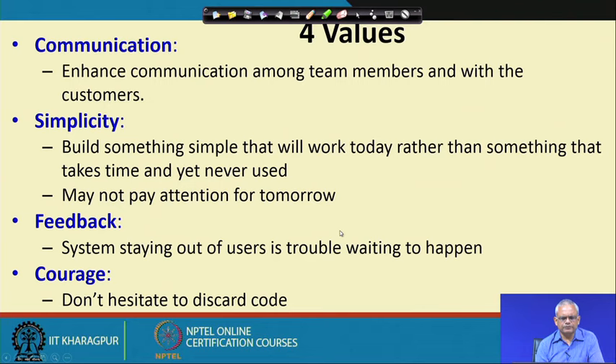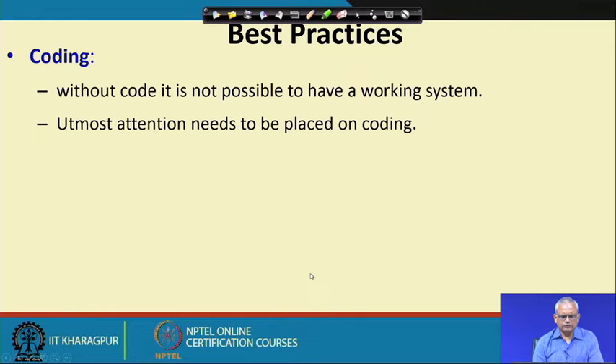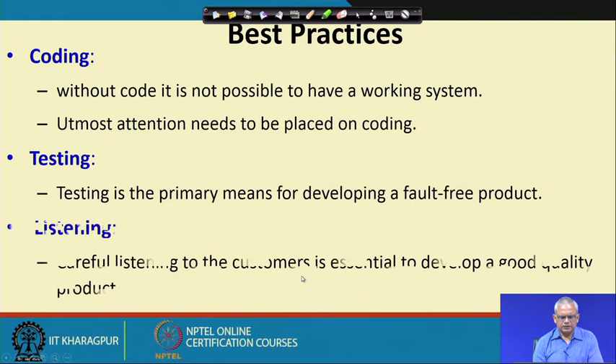Like any other Agile model, XP enhances communication among team members — face-to-face communication and also with the customer. Simplicity means building something simple that will work rather than making it extremely complicated for something that may never be required. Take continuous customer feedback — the customer can be part of the team. If the code structure has become bad, discard it and write new code. Coding and testing receive utmost attention, and listening carefully to customer feedback is essential.